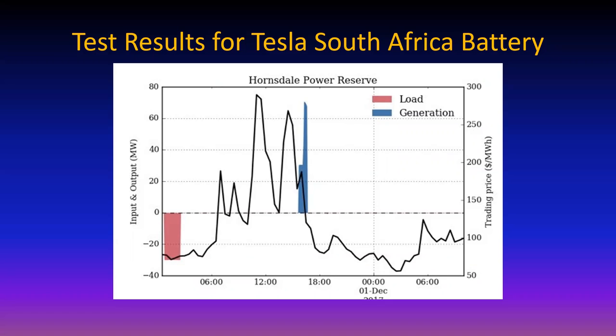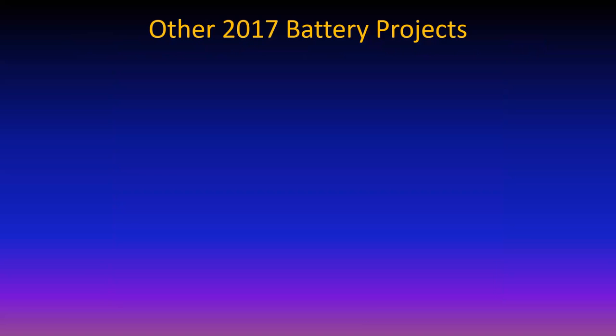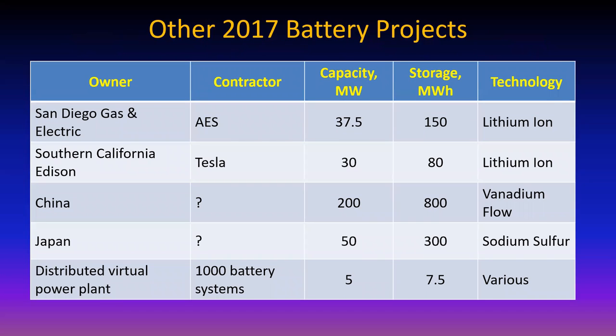This was measured on December 1st, 2017. Other power battery projects were going on in 2017 as well: San Diego Gas and Electric had a 150 megawatt hour lithium ion technology plant; Southern Cal Edison had 80 megawatt hours and 30 megawatts.